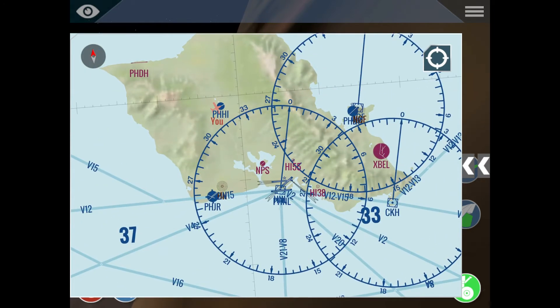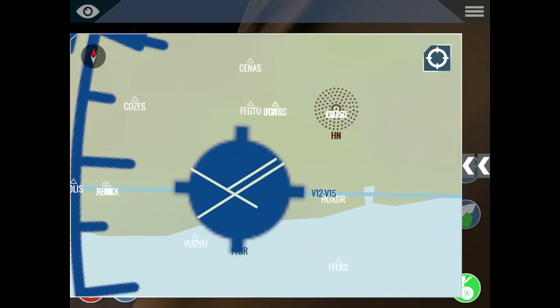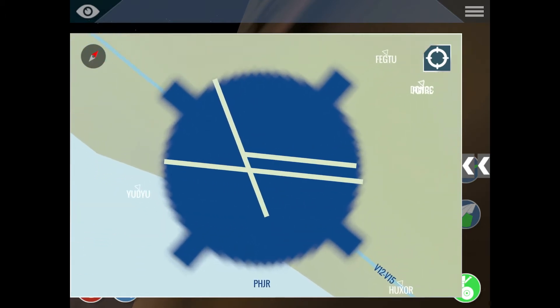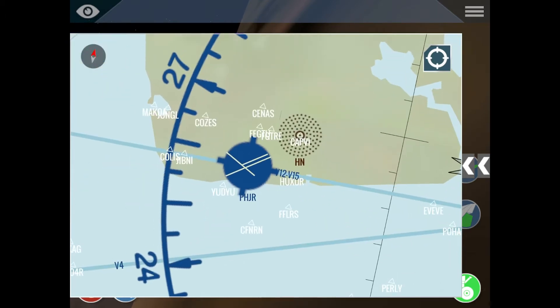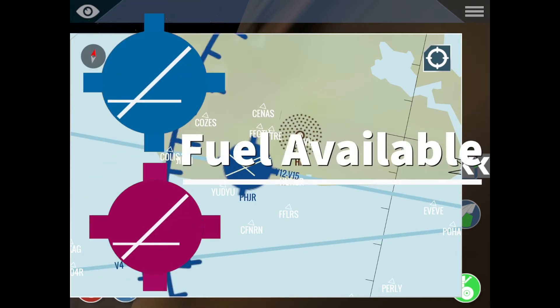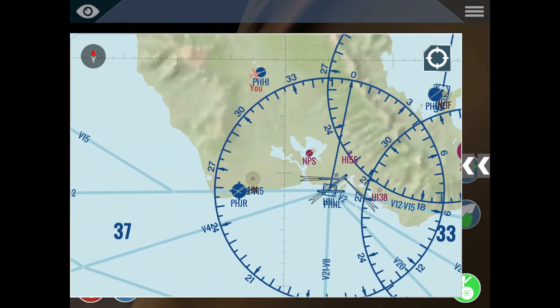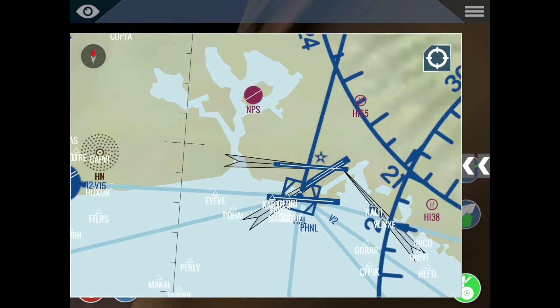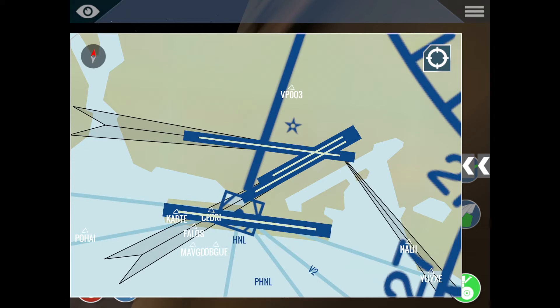Some airports have tick marks on the top, bottom, right, and left of the symbol — like a cross shape. That means the airport in real life has fuel available from Monday through Friday, 10 a.m. to 4 p.m. It's depicted by the use of ticks around the basic airport symbol. In X-Plane it's not very realistic because you can fuel your aircraft at any airport, but in real life that airport has fuel.